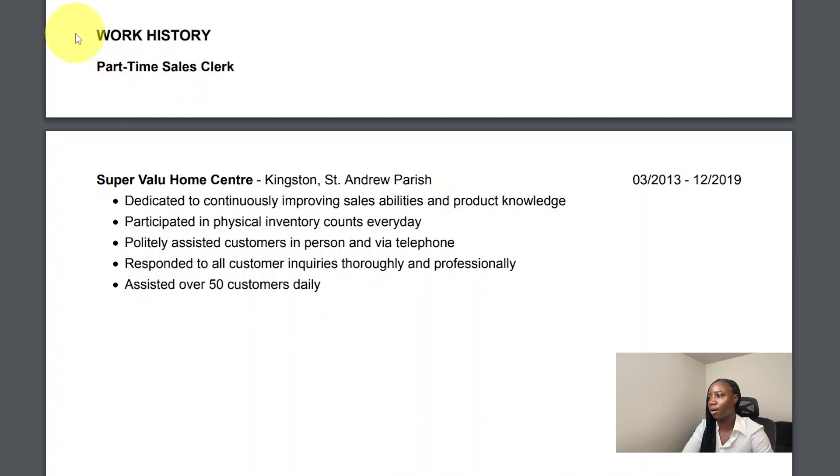Lastly, I have work experience. Here I've listed my part-time job. I did have this job for six years, so I indicated the start and end date. This was a part-time job I was working while I was going to university. I've listed the city and province and went ahead and listed my roles and responsibilities at this position.